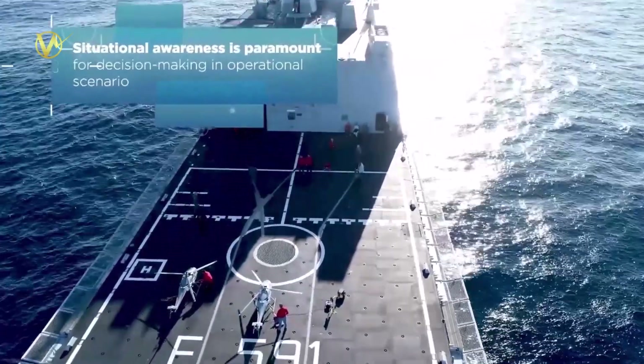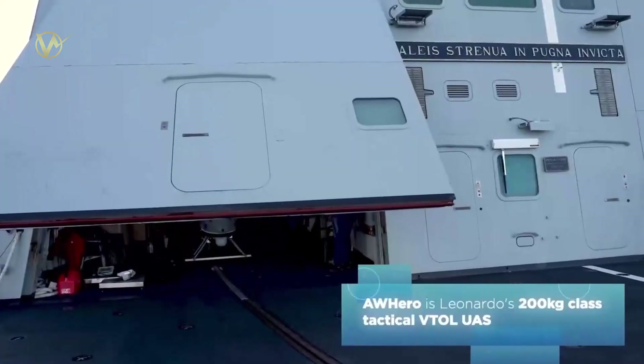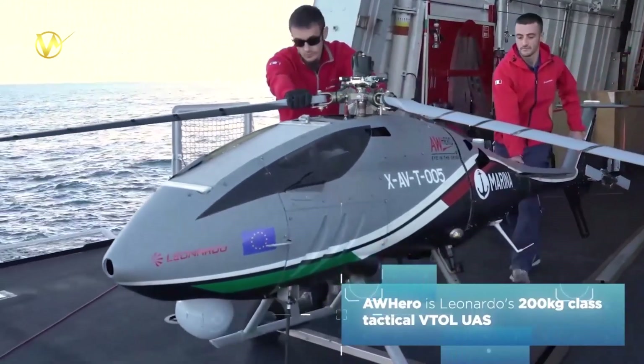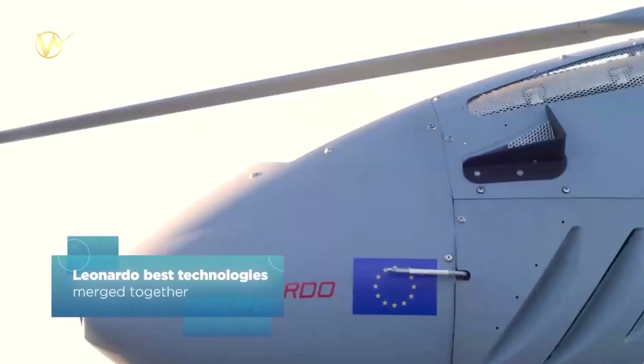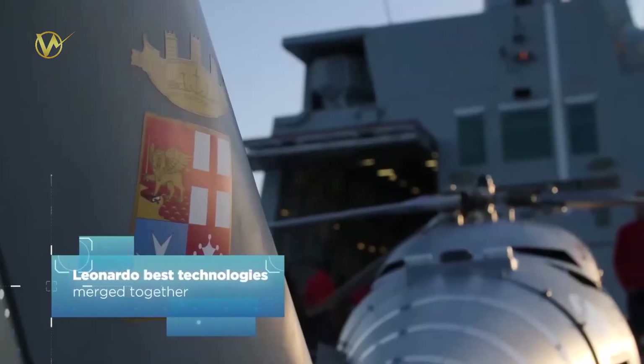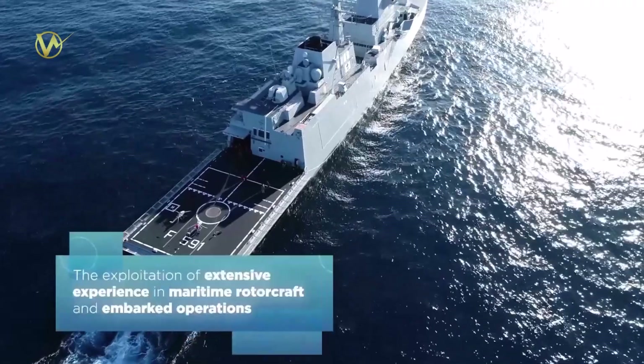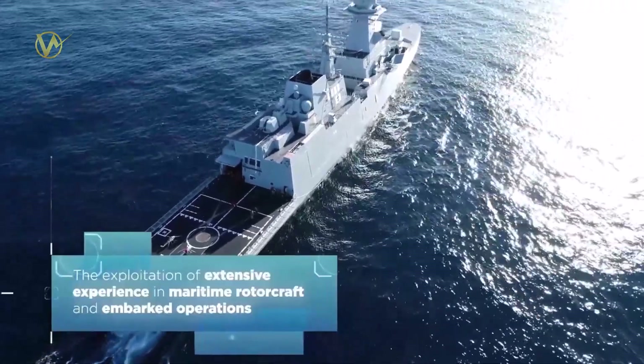Development is currently in progress for Proteus, which is a high-end rotary wing aircraft. A contract worth 60 million pounds has been awarded to Leonardo for creating a demonstrator rotary wing aircraft that will be airborne in 2025 and could potentially replace the Merlin Mk-2.